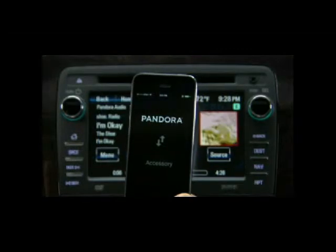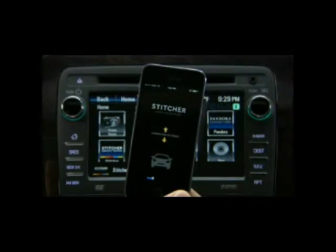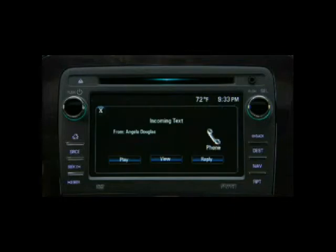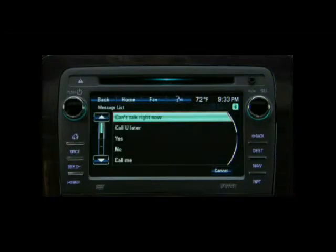Use IntelliLink to access Pandora Internet Radio and Stitcher Smart Radio using a paired Bluetooth-enabled smartphone or tablet. When paired with a Bluetooth device that supports text message alerts, IntelliLink can display text messages, play them back over the audio system, or send preset messages.